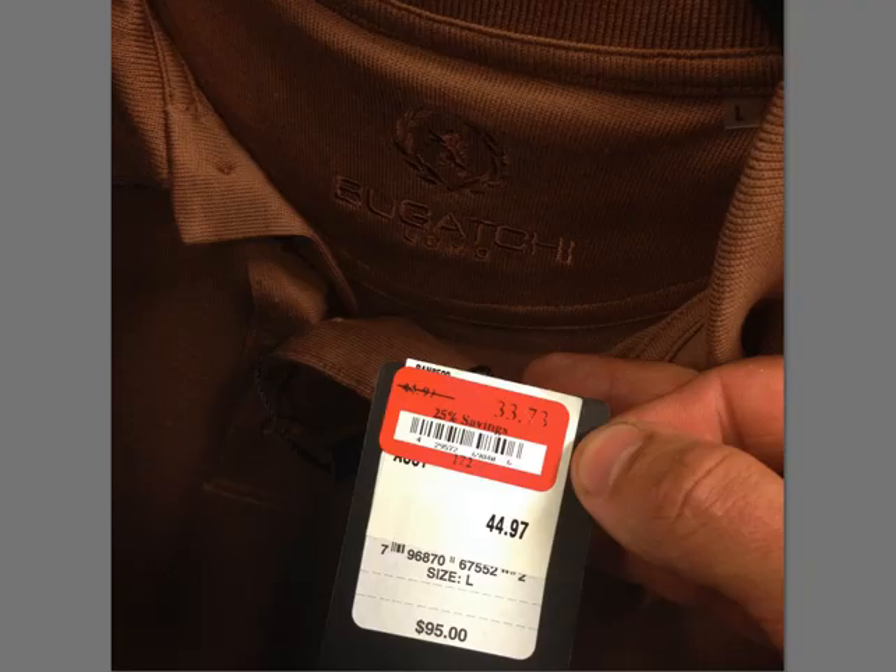Bugachi Uomo — we've all seen this. Reakin talks about it, Hoarding Profits talks about it as well. $95 for a three-button polo. If I saw this polo in this color for $10 or $12, I probably would not buy it because to me this is a very boring shirt. Bugachi is a high-end brand and it sells for a lot, but you've got to find the stuff that's interesting — the cool designs, the stripes, the button-up dress shirts, things that really catch your eye. Something like this is just probably going to sit for a while.